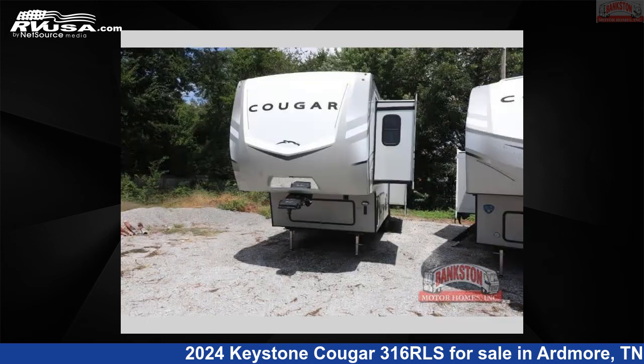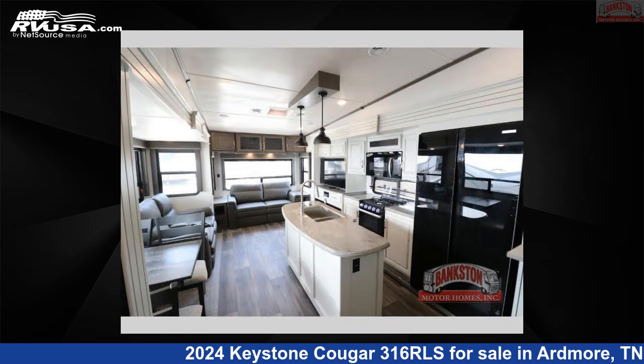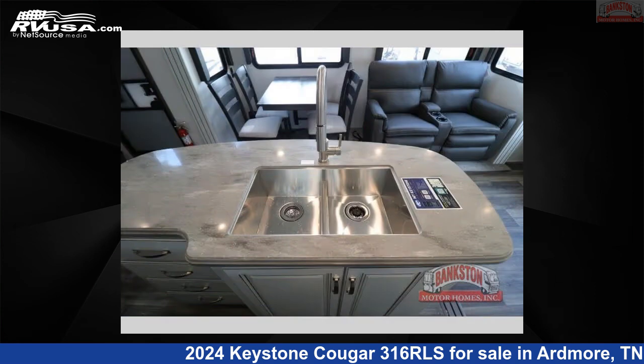This new Keystone is 35 feet 0 inches in length and features a driftwood interior, sleeps 5, slide-out, and 75 gallons fresh water capacity. The floor plan layout of this fifth wheel features front bedroom, kitchen island, rear living area.